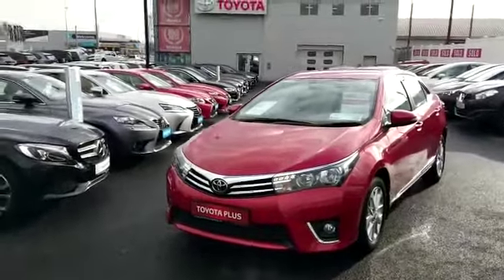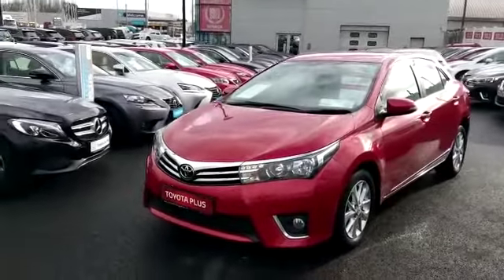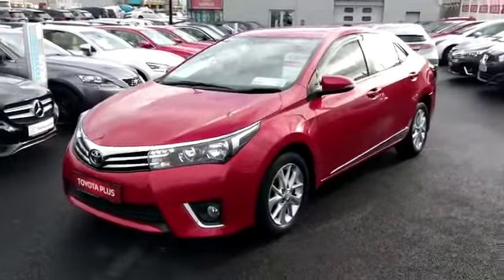Welcome to Toyota Longmile. Today we have this 2016 Toyota Corolla Luna Diesel.